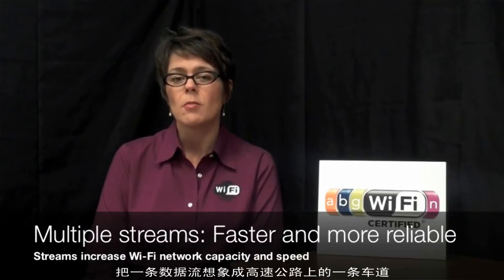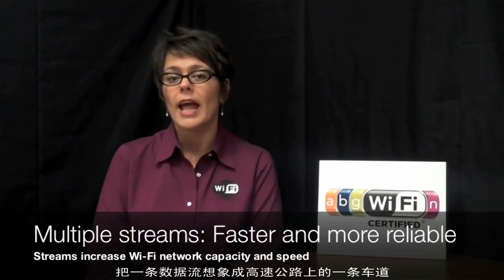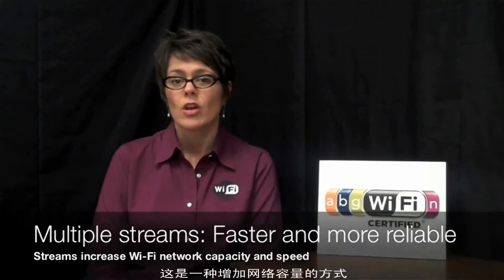Think of a stream like a lane on a highway — it's a way to add capacity to your network. So if you have plans to use your network for things like multimedia, gaming, or video, you'll want a device that has more streams.